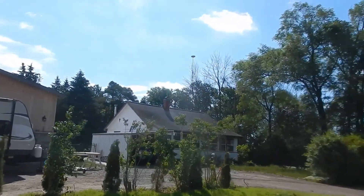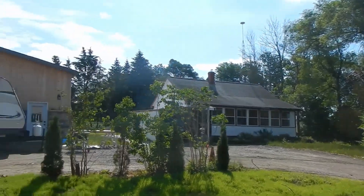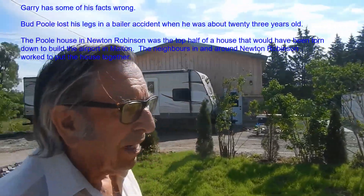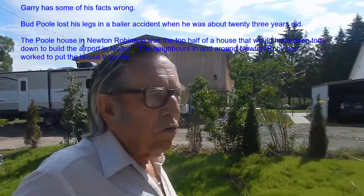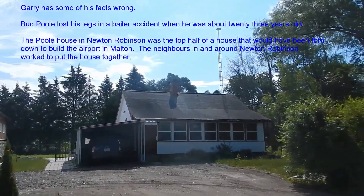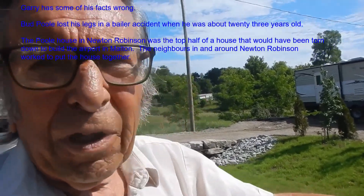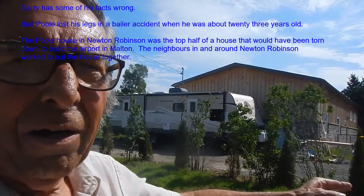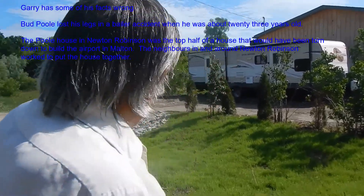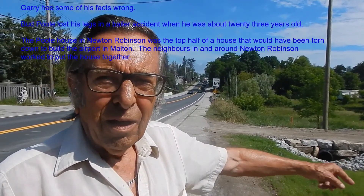Bud Poole's house here. So who was Bud Poole? He came from the west, was working for Lennox Hill, and lost his legs in the bailer. How old was he when that happened? I think he'd be in his early thirties. That happened in 1954 and we came in '55. He got this chunk of land here and the community got together and put a house on it — a barracks from Camp Borden. When I was 11 or 12, they got used cement blocks for the basement and me and my cousin knocked the mortar off them.